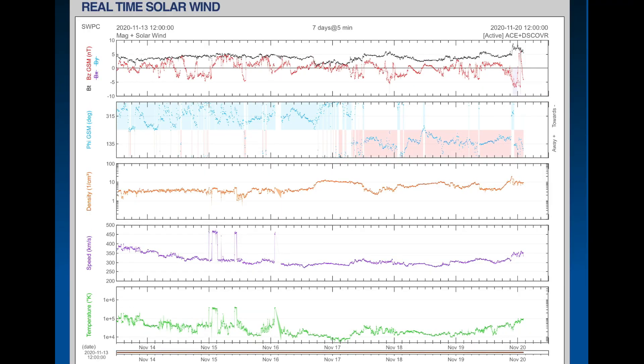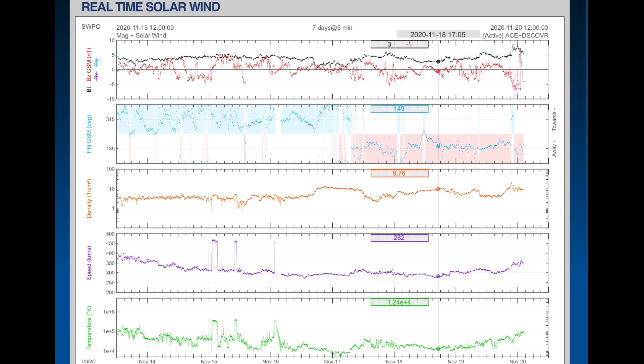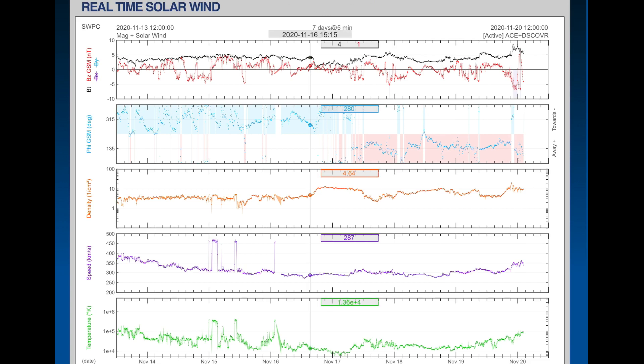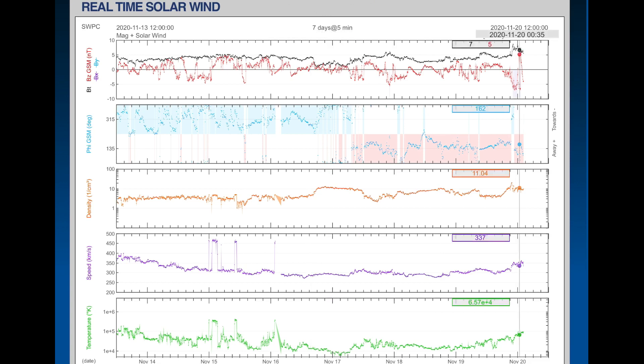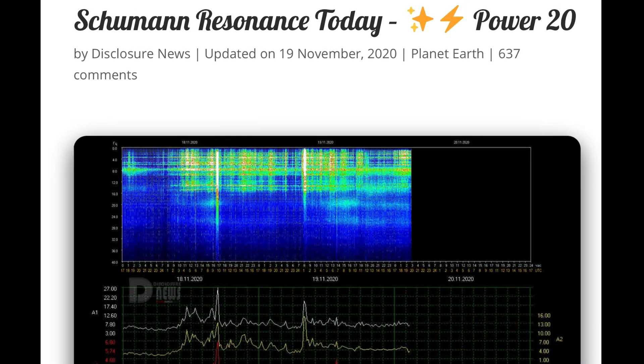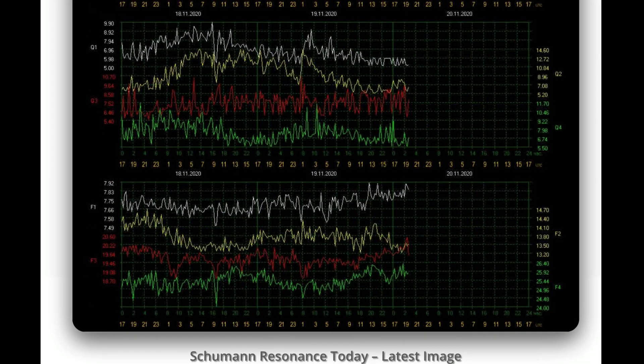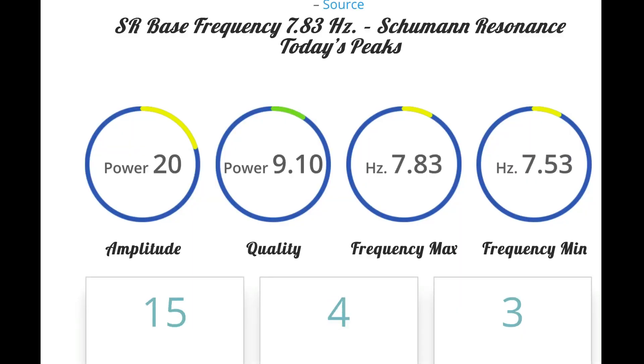Looking at real-time solar wind, we are elevated now to about 340, having come down from about 280 kilometers per second. We're definitely seeing an increase in solar winds and density. Looking at the Schumann resonance for today: power of 20, base frequency of 7.8 hertz.